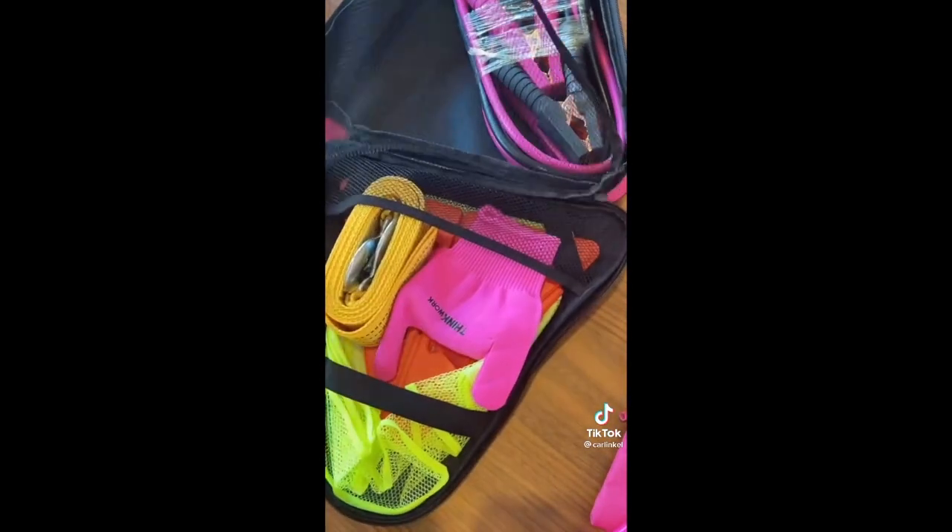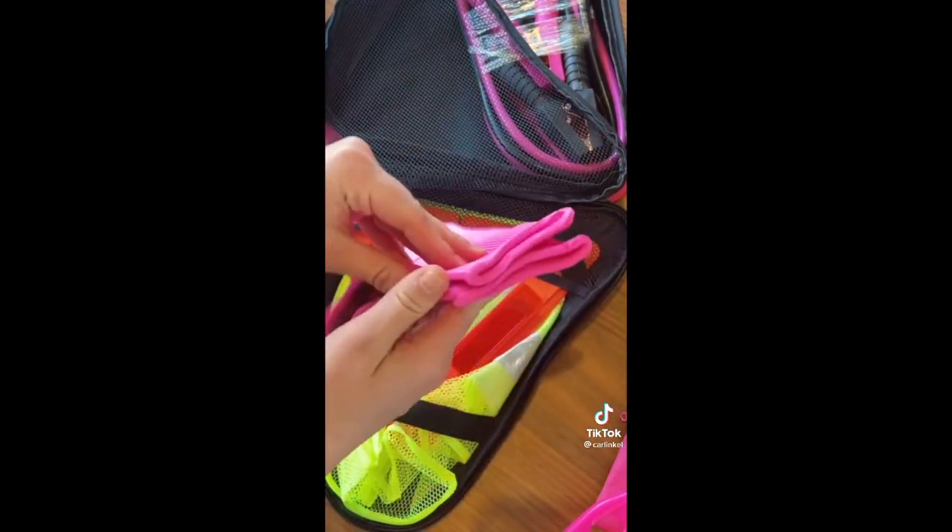Then on the other side there is a tow rope, some pink gloves, and some reflective gear.